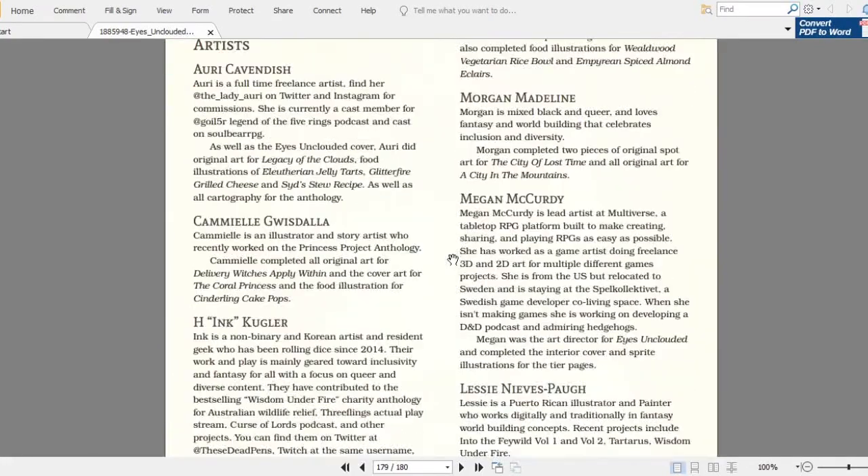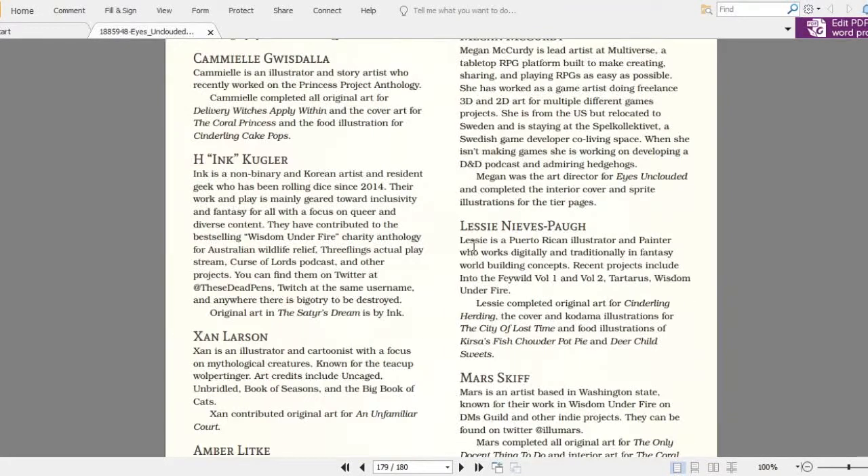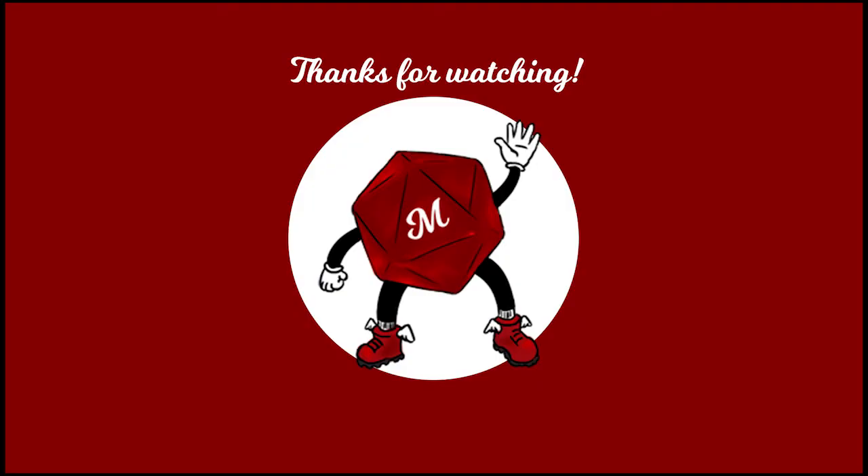So we have here the credits. That's pretty much it. Great job. The title comes from a quote by Hayao Miyazaki that reads: 'You must see with eyes unclouded by hate. See the good in that which is evil, and the evil in that which is good. Pledge yourself to neither side, but bow instead to preserve the balance that exists between the two.' And that was the review for today. Please don't forget to like and subscribe, and we'll see you in the next one. Goodbye.